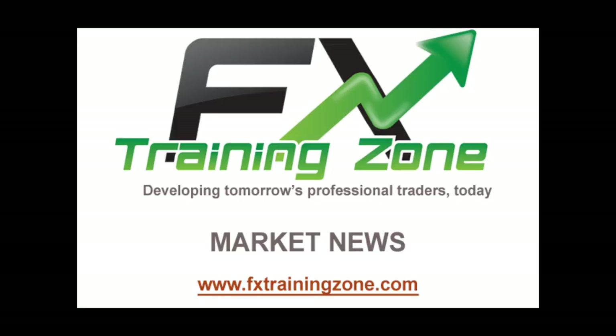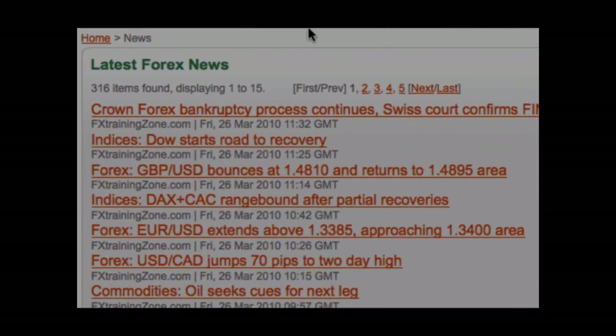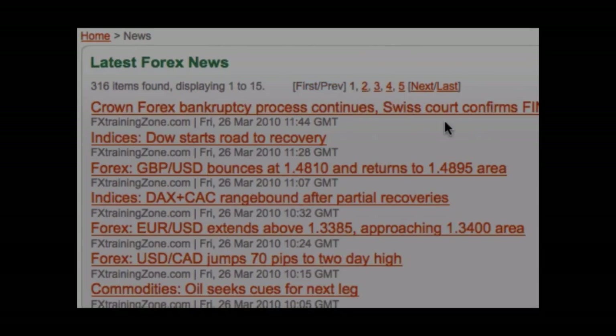Market news. Here you will be able to view the latest news affecting the foreign exchange markets. These articles are updated and published in real time, so that you're always kept up to date with the latest break in Forex news. As shown here, the articles are automatically sorted into date order, with the most recent being displayed first. You can also navigate the repository of articles by using these buttons here. Once you've found an article of interest, simply click on the title and the article will be displayed.